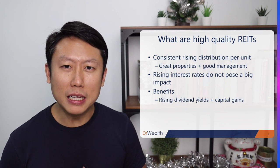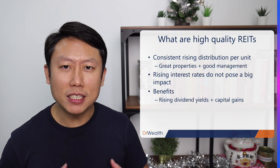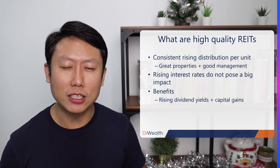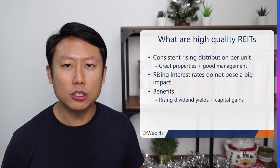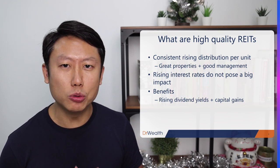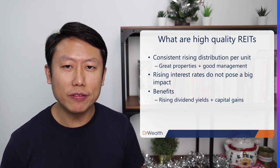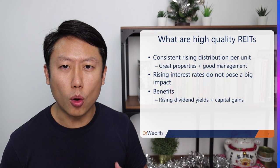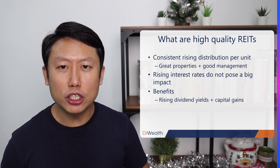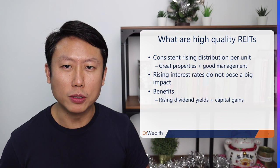Because REITs are a leveraged kind of business model — they borrow money to buy properties. Rising interest rates cause their financing charges to go up as well. It is important to look at the debt profile of these REITs to make sure that rising rates do not impact them too much. The third thing is that a high-quality REIT with rising dividends means you enjoy rising yield the longer you hold. Each year as the dividend per unit goes up, your yield on cost goes up as well. And when dividend growth is there, usually the share price will also give you some capital gain.